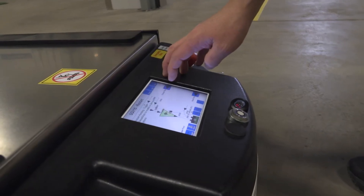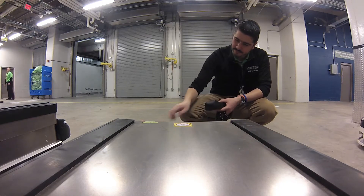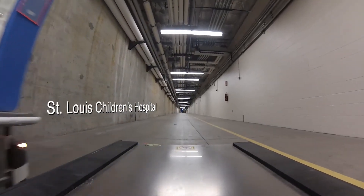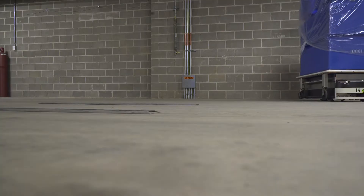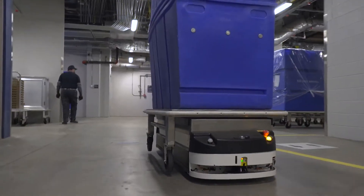The system is supported by a dedicated staff who monitor the movement of the vehicles with client software. The system serves St. Louis Children's Hospital, Parkview Tower, Schoenberg Pavilion, and the Center for Advanced Medicine, transporting materials such as medical supplies, linens, and waste materials.